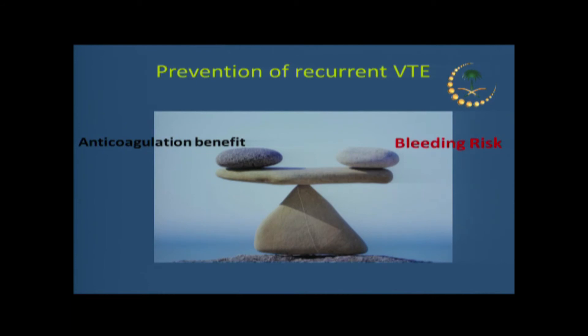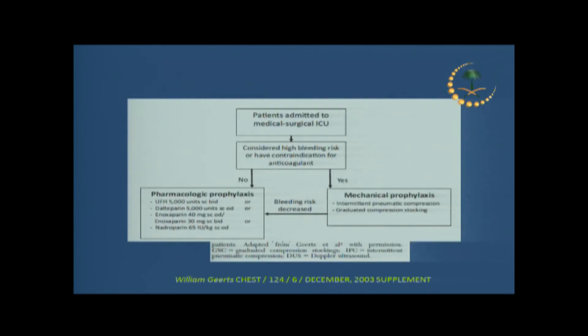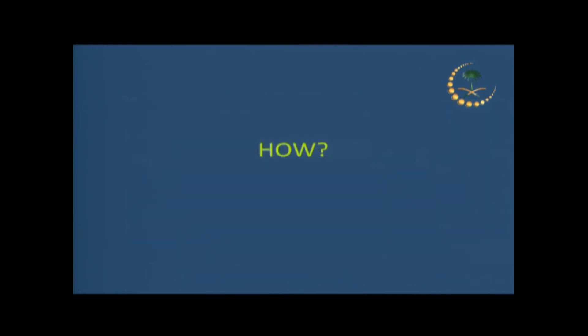Our patients are at higher risk of bleeding, so you always have to weigh the risks and benefits of giving prophylaxis versus the risk of bleeding. The recommendation, if there is a contraindication to thromboprophylaxis, is to keep reassessing that contraindication. If today they cannot receive thromboprophylaxis for a reason that has resolved the next day, it is recommended to resume and start thromboprophylaxis immediately once that is reassessed.